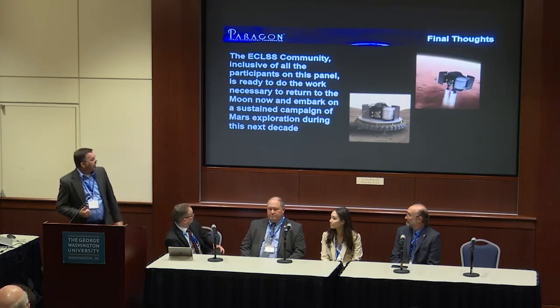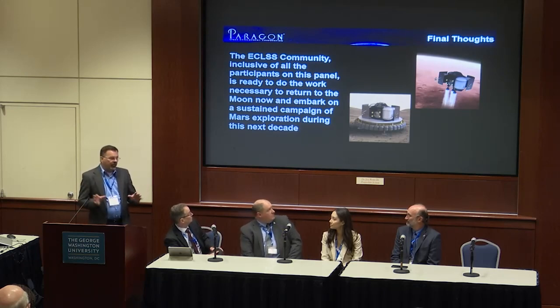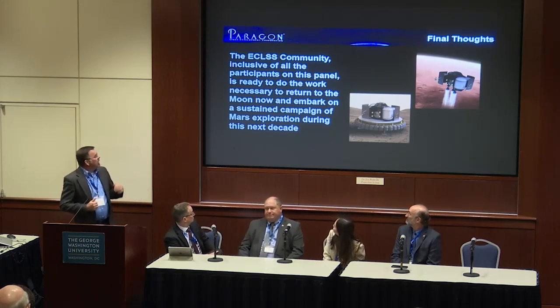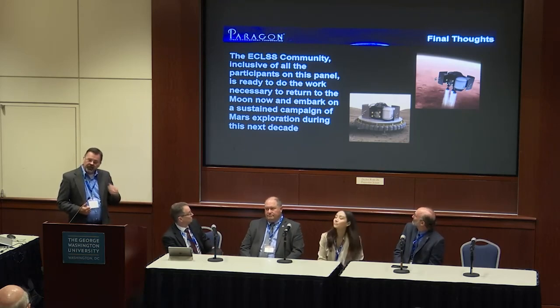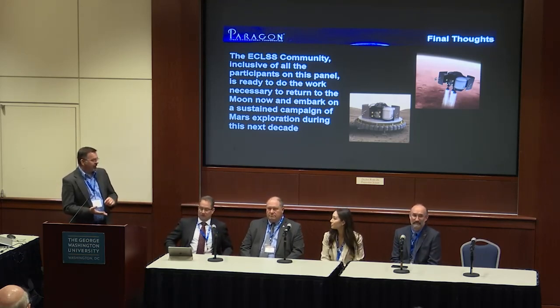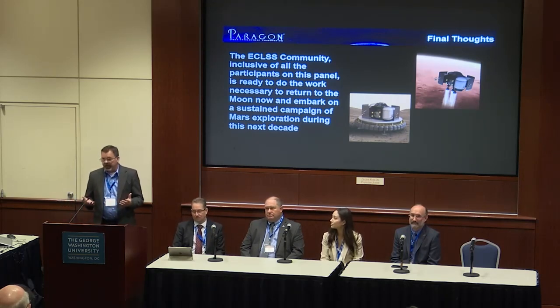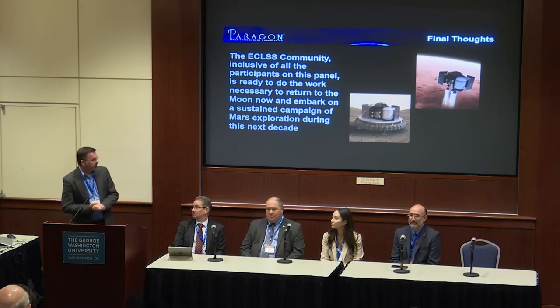My final thoughts: the ECLS community all kind of know each other — we're small, but everyone on this panel is ready to go do this. We do need customers, and we need a sustained commitment from governments or private entities to make it happen.